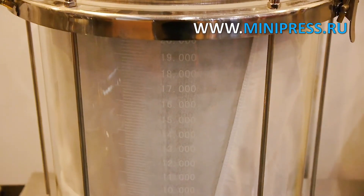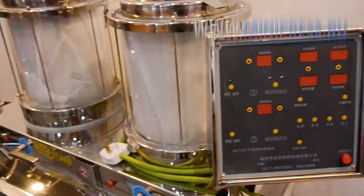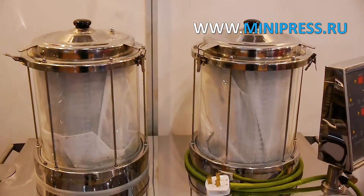We provide detailed instructions on how to set up the equipment for bottling and capping. The machines are checked and tested at the production facility before being sent to the customer. We can help with the purchase of roll materials for packaging. Completeness and performance is guaranteed.